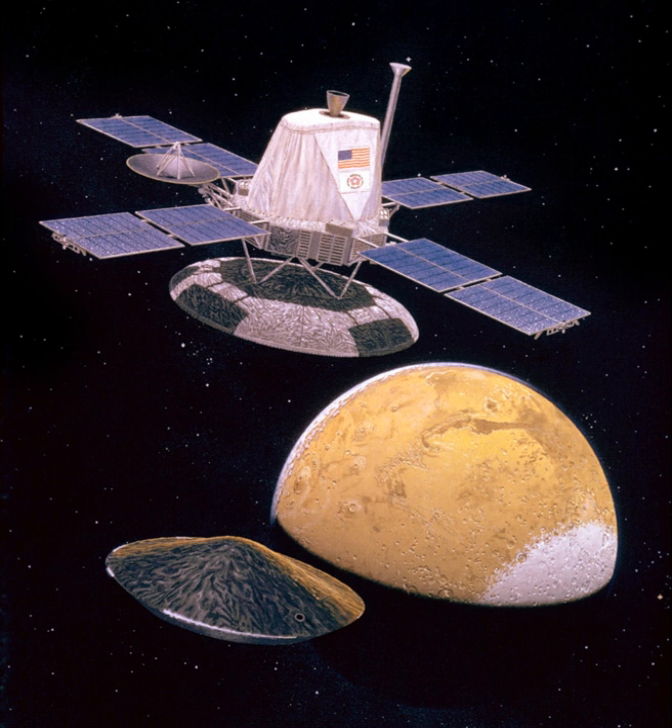The primary objectives of the two Viking orbiters were to transport the landers to Mars, perform reconnaissance to locate and certify landing sites, act as communications relays for the landers, and to perform their own scientific investigations. Each orbiter, based on the earlier Mariner 9 spacecraft, was an octagon approximately 2.5 meters across.